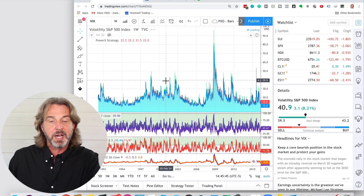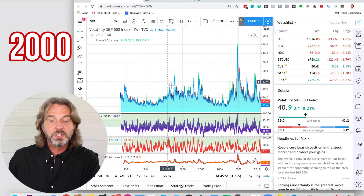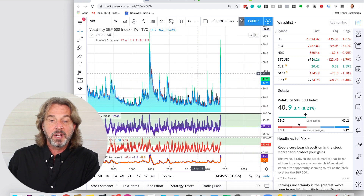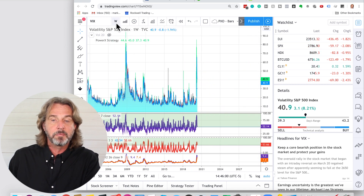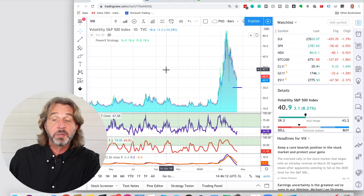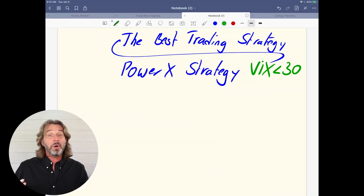Every now and then it has a spike. Going back in time, I believe around 2000 when the market was crashing, we also saw a spike. But most of the time, as you can see, it is pretty normal — trading between 10 and 20 on the daily chart. Right now we are still at pretty high levels, above 40. So the PowerX strategy — right now I'm not using it. I wait until the VIX is below 30 again.